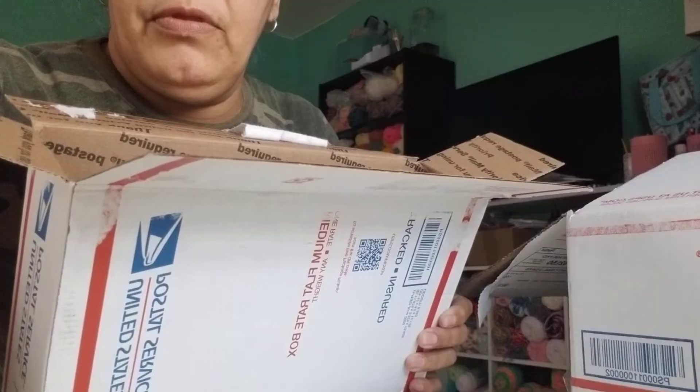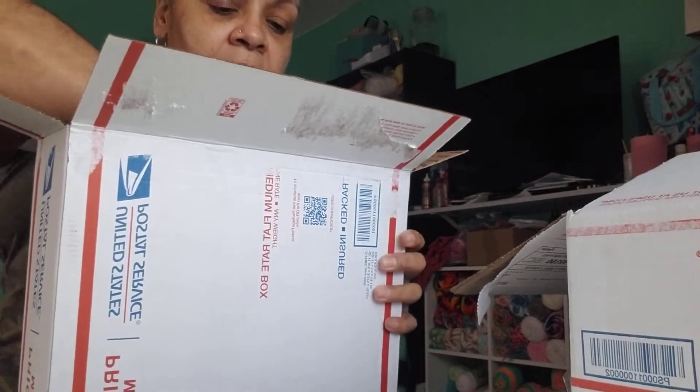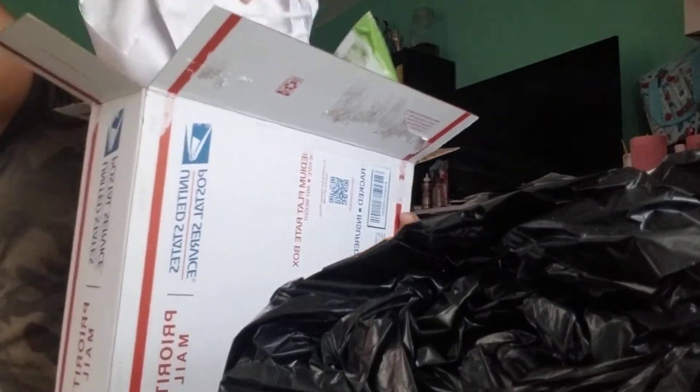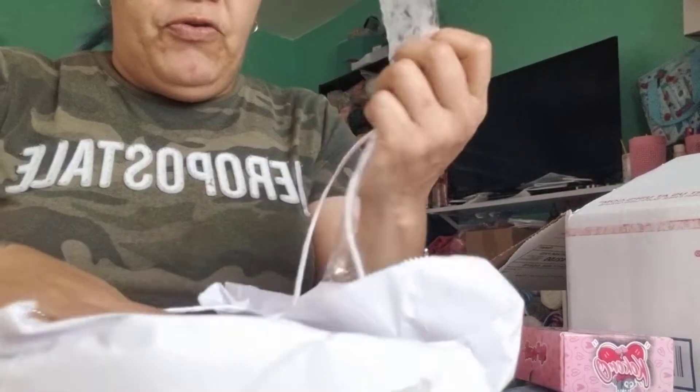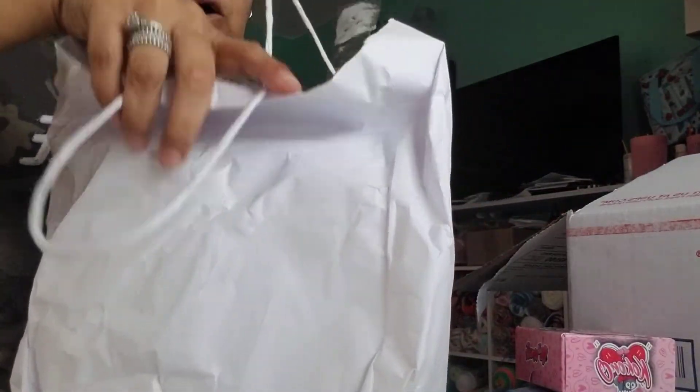Okay girls, here we go! I already opened the boxes — it's all in bags. Sorry for the noise. This is acrylic and stuff that I brought back because there are certain things you can't find here in Puerto Rico. So I stopped at a couple of nail shops. The first store I'll show you is called City Nails — it's in Los Angeles.